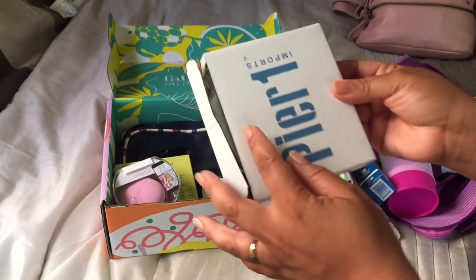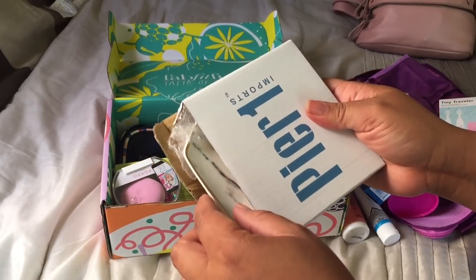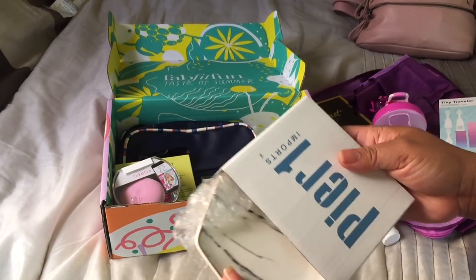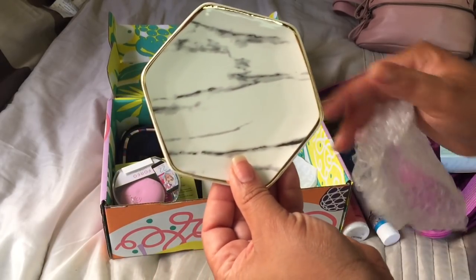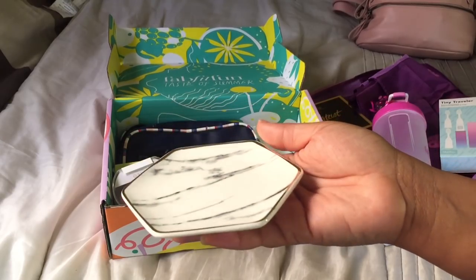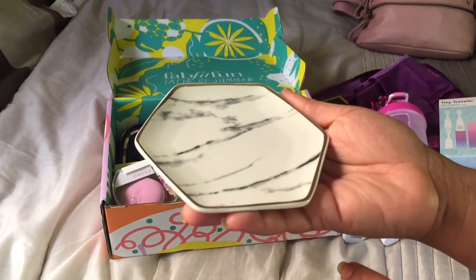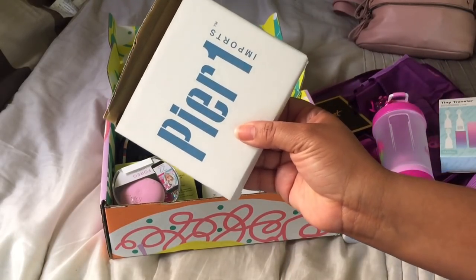The next item I'm excited about — this is a beautiful jewelry dish. You could put your rings on here, your earrings, your keys. I love this. It has a marble design with a gold trim. It's from Pier One Imports, one of my favorite home decor stores to go into.